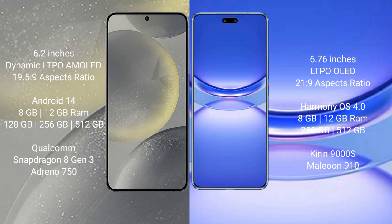Samsung Galaxy S24 runs on the Android 14 operating system. Huawei Nova 12 Pro runs on the HarmonyOS operating system.